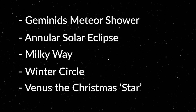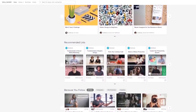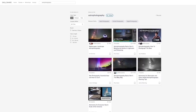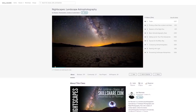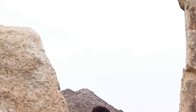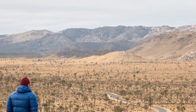Skillshare is an online learning community for creators with more than 29,000 classes in design, business, and all things photography and videography. If you're looking to brush up on your landscape astrophotography, check out this course by Ian Norman, the guy behind lonelyspeck.com — he covers all the basics to capture and edit amazing nightscape images including the Milky Way. There's also a course by adventure photographer and Instagram legend Chris Burkard, teaching outdoor photography from sunset to sunrise.